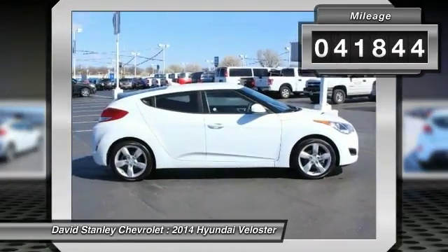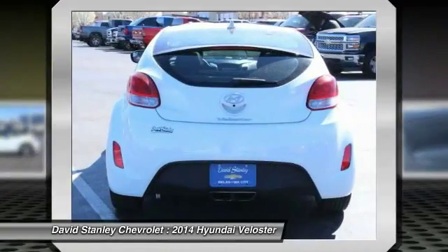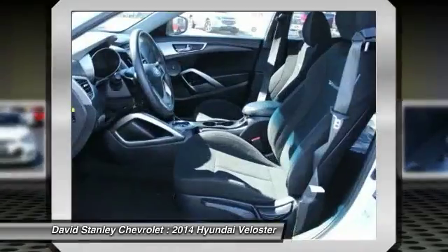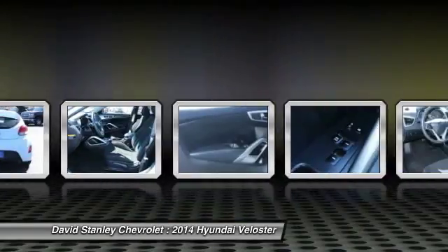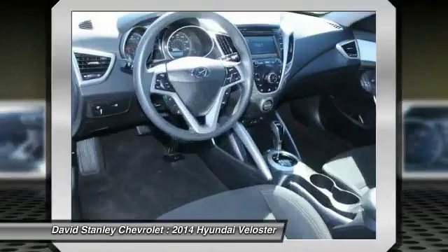Here are some of this vehicle's great options: traction control, dual airbags, alloy wheels, air conditioning, front power steering, four-wheel disc brakes, center armrest, electronic stability control, power windows, CD player.